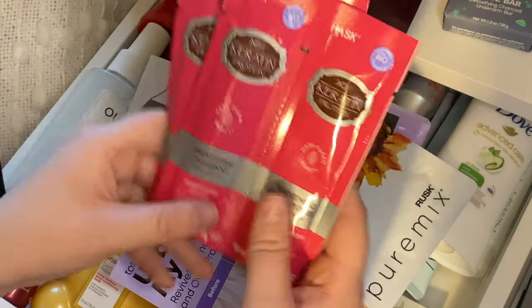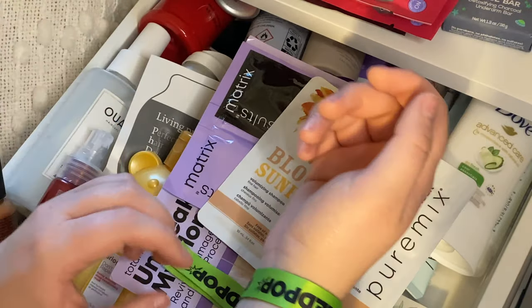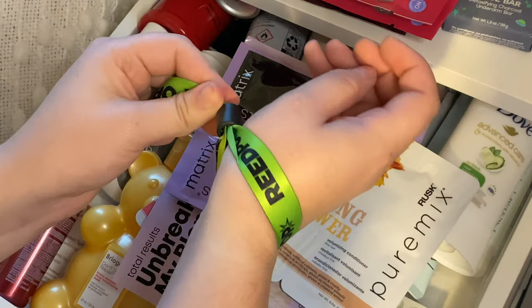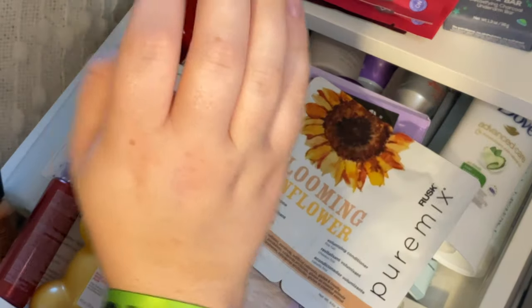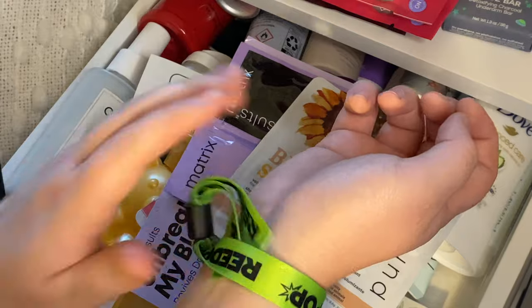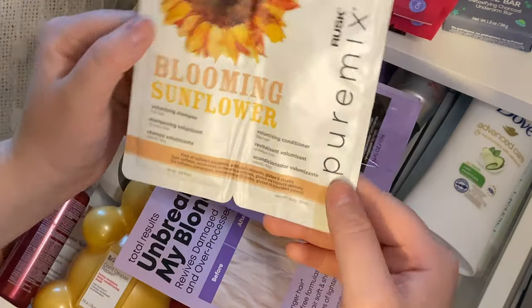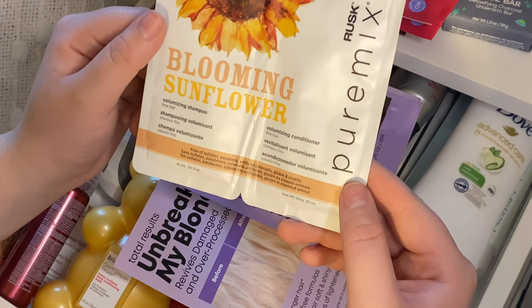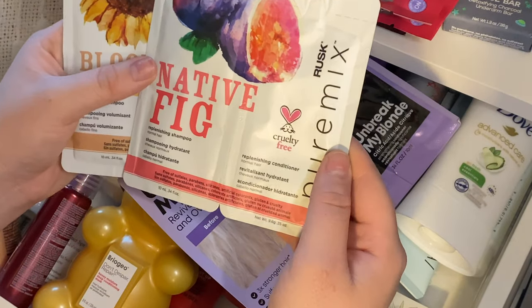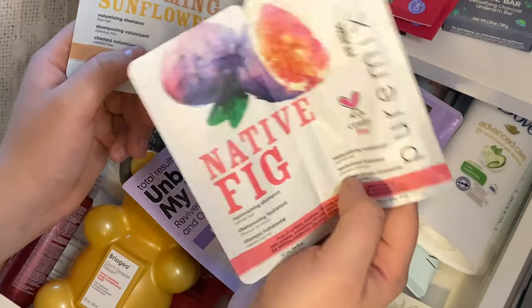These two are Hask Keratin Protein Smoothing Shampoo and Conditioner — I haven't tried this before and I like that it's a keratin thing, so I'll keep those. I went to Comic-Con this past Thursday — today's Friday when I'm filming — and I'm going Sunday too, so I have to keep the bracelet on. Sorry if that's annoying. Then I have from Rusk their Pure Mix Blooming Sunflower Volumizing Shampoo and Conditioner, and also their Native Fig Replenishing Shampoo and Conditioner. I'll just pass on the volumizing one and keep the replenishing one.